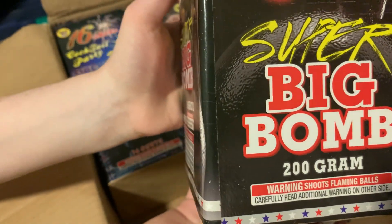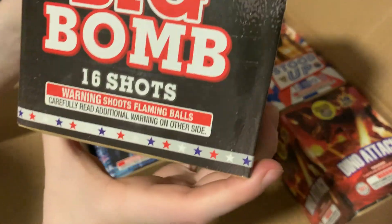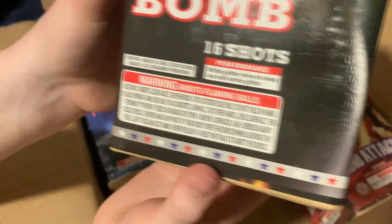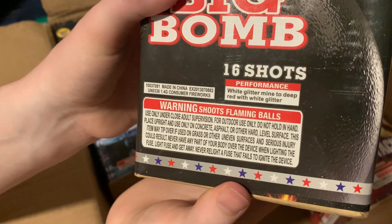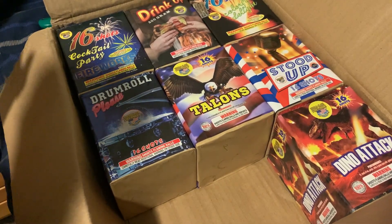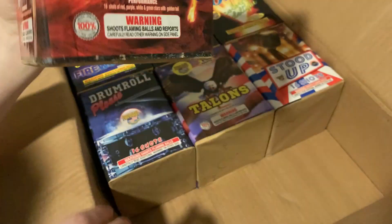Next one we got — Super Big Bomb Hole. So dramatic. 16 shots, 200 grams. Performance on this one: white glitter mine to deep red with white glitter. So this one's one of the first ones you shoot off out of this assortment, at least for my personal preferences anyway.